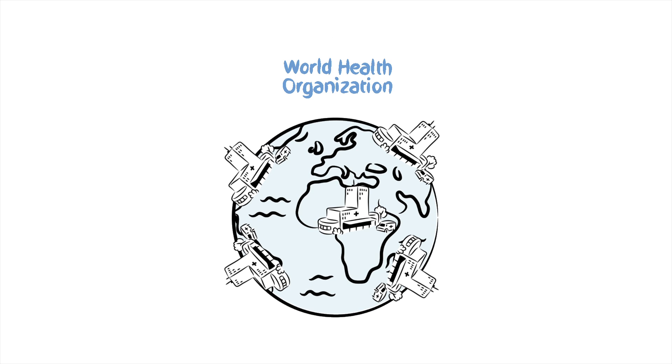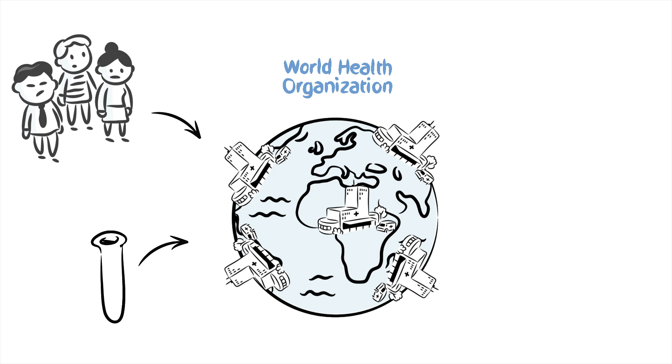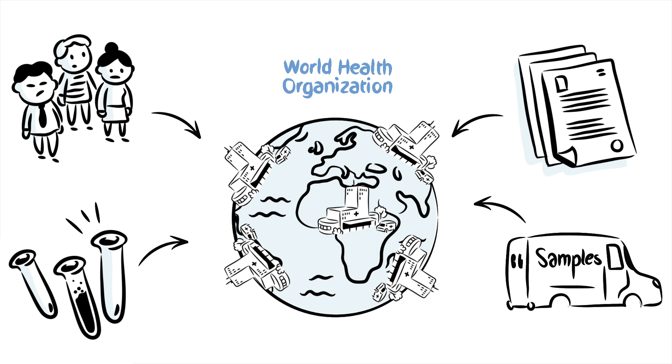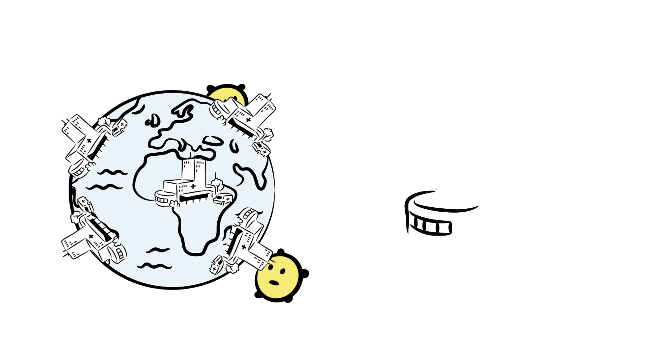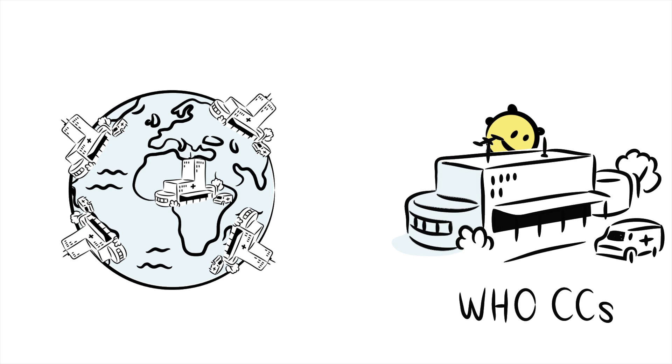The WHO offers practical guidance such as helping them choose patients for samples, providing reference materials such as lab reagents and logistic support like shipping viruses. The National Influenza Centre then sends representative clinical samples and isolated strains of the virus to WHO collaborating centres.